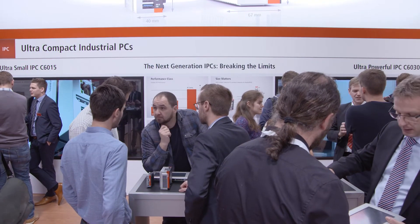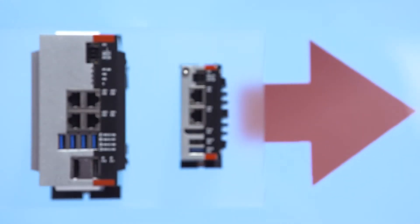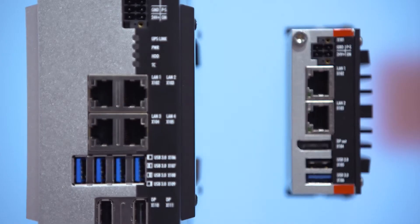With the C6030, Beckhoff adds high-end computing power to the ultra-compact series of industrial PCs. I can still remember last year's SPS trade show when we presented the C6015, Beckhoff's smallest compact IPC. It's a great success story today because it's used for automation, for visualization, and also for a lot of IoT communication.